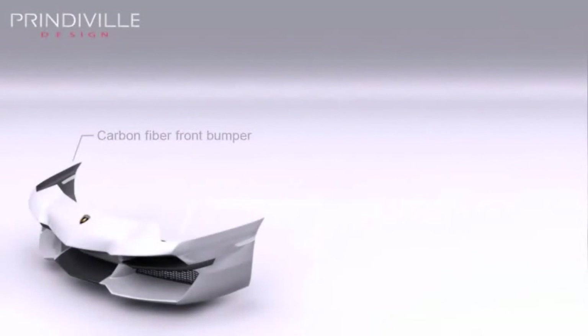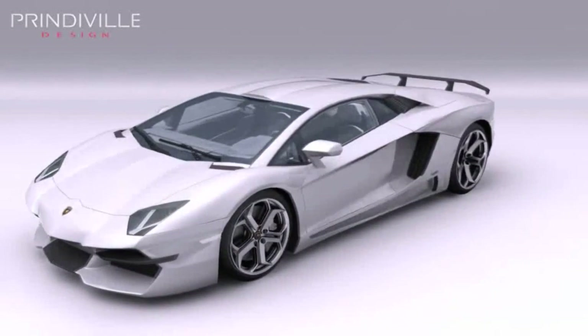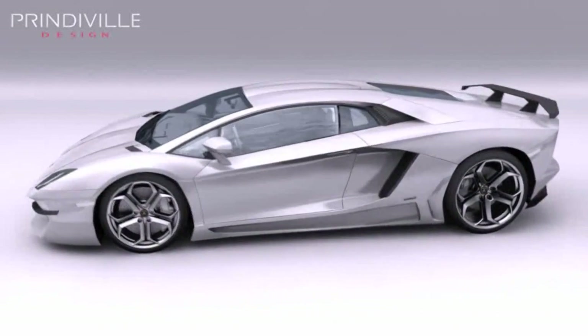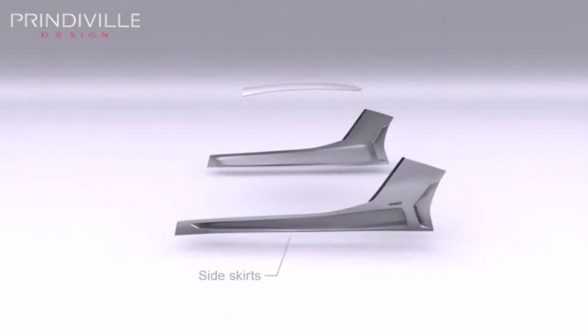The carbon fiber front bumper and air vents maintain its exclusivity with the elegance of breathtaking dynamics. Redesigned carbon fiber side skirts and roof skin add to its outstanding functionality.